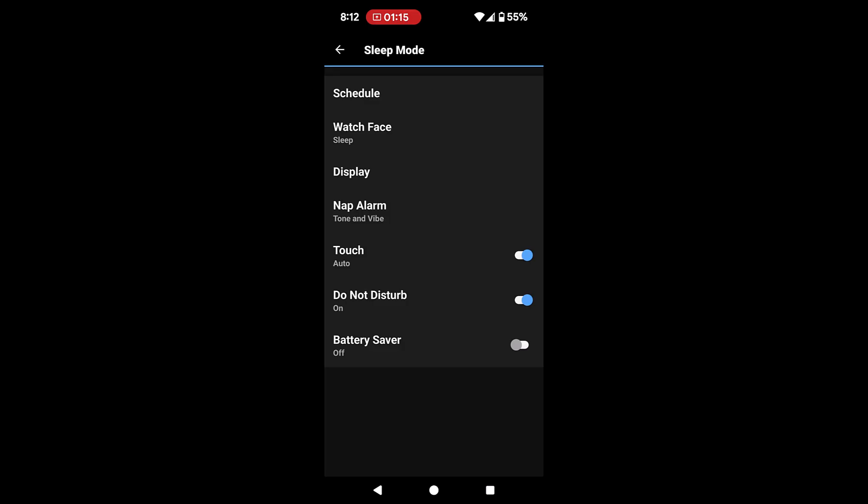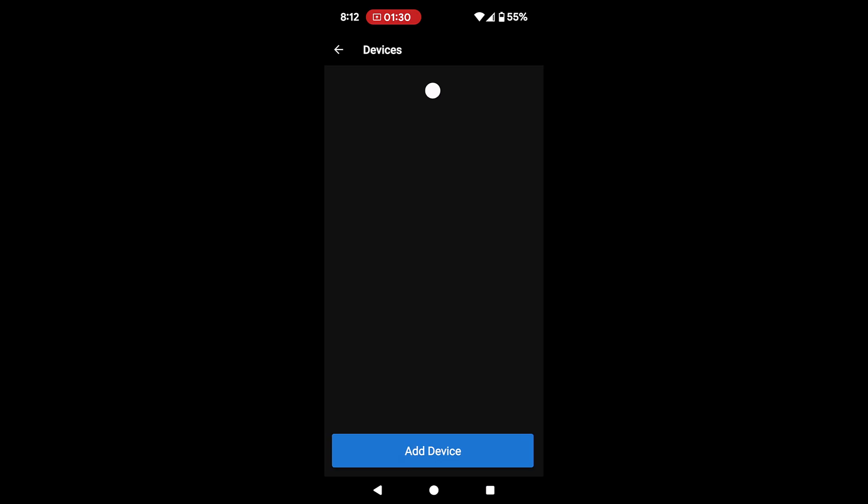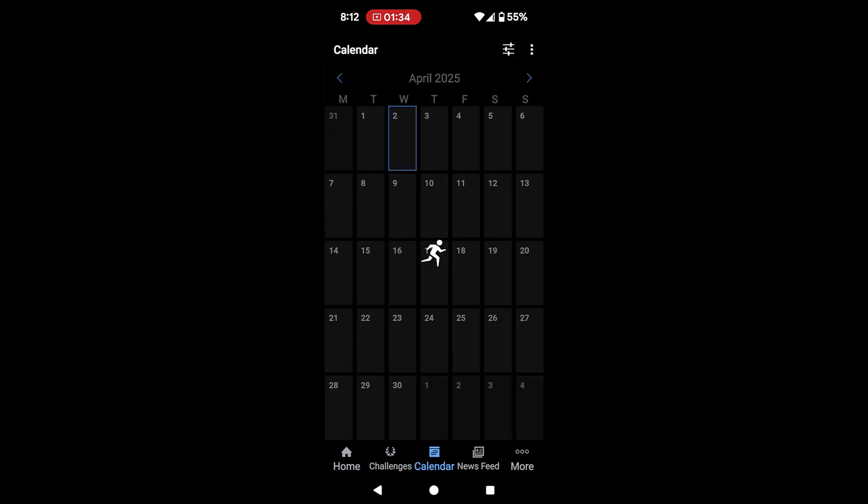I had Battery Saver on, and when you have that on during sleep it's not going to track your sleep. So if you see it on like this, you need to turn it off. Then when you go to sleep you'll find that the tracking will work — just like last night, it came back.